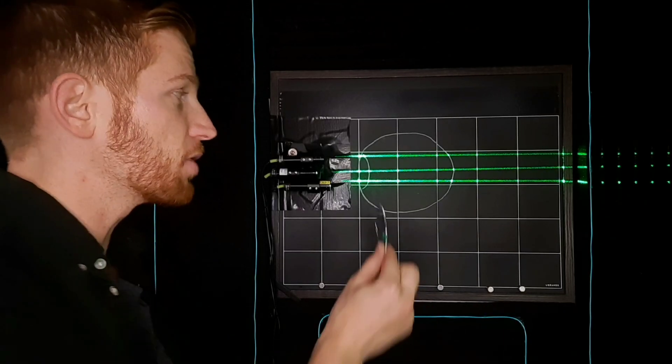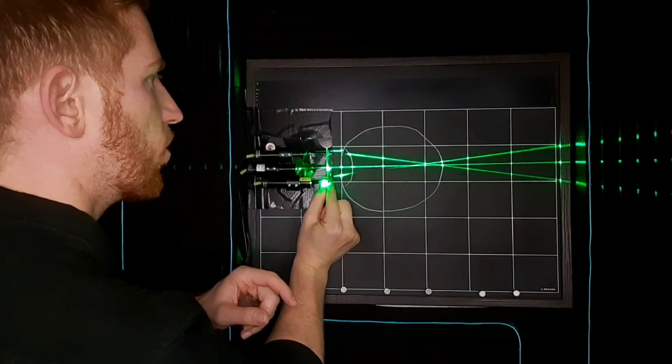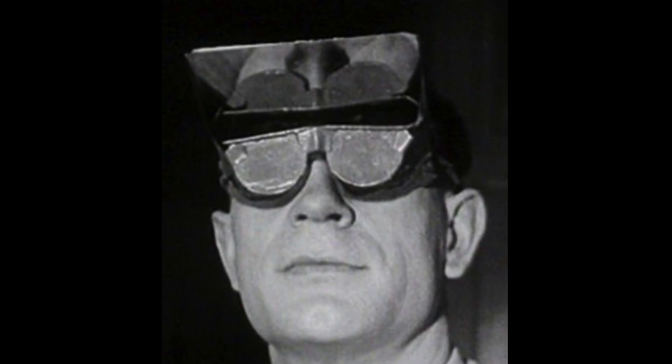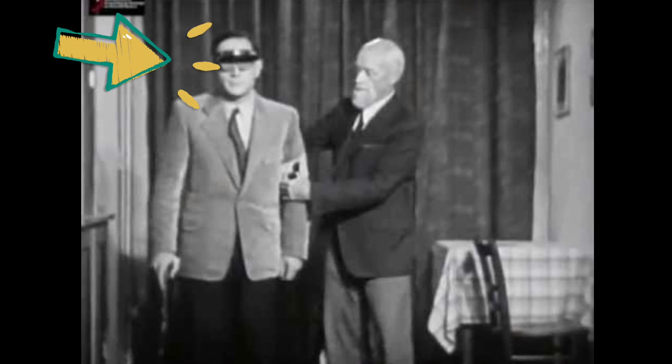This setup is just the most simple way to explain how a proper eye should function, what can go wrong, and how corrective technologies fix that. Alright, let's get back to that crazy experiment I mentioned in the beginning. In the 1890s, psychologist George Stratton wore glasses that turned his vision upside down for 8 days straight.